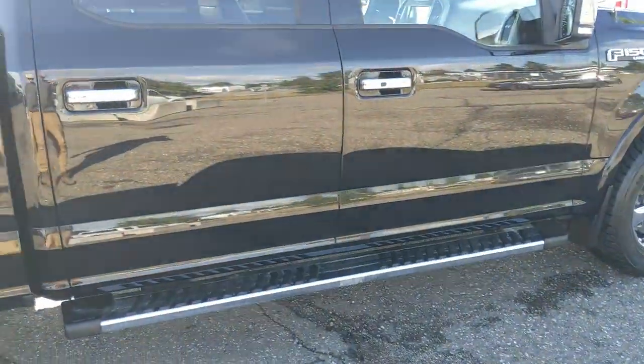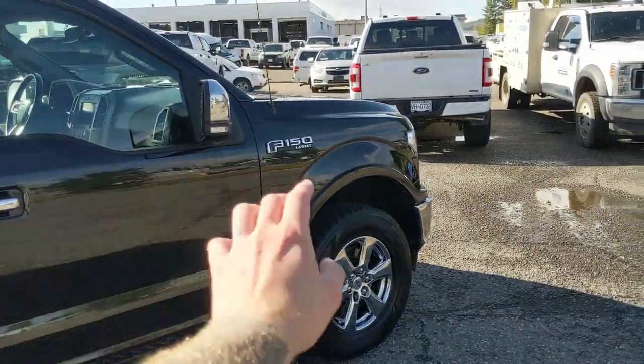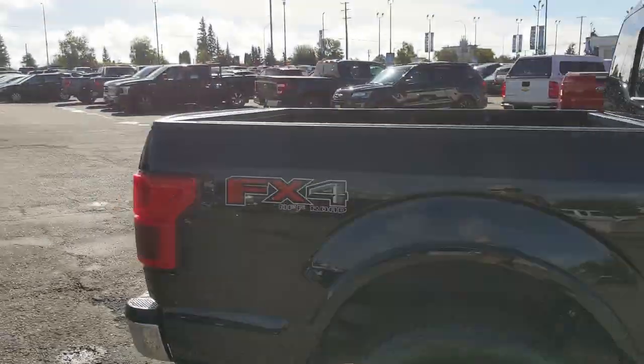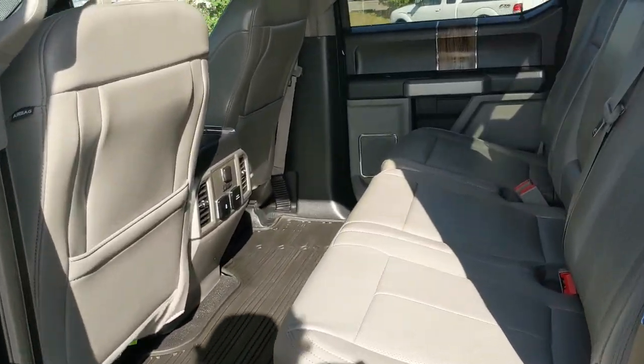Coming with running boards down below, it does have the chrome appearance package giving you chrome bumpers, steps, handles, and rims, as well as the FX4 off-road package giving you off-road suspension and skid plates.